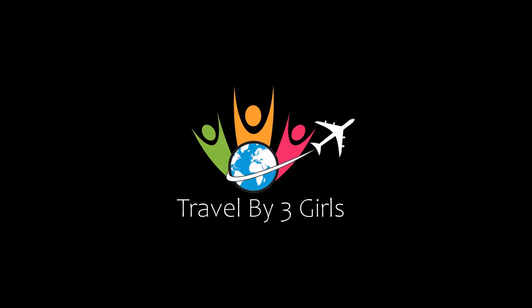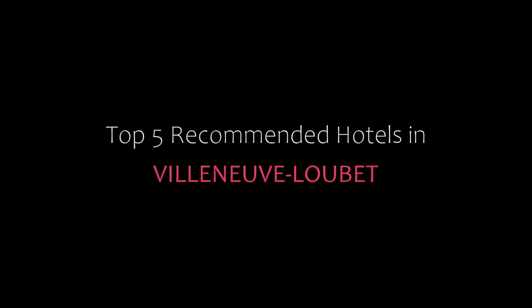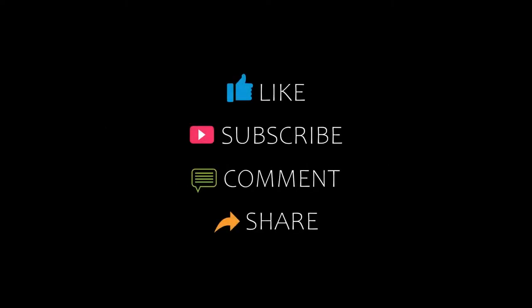Dear guys, welcome back to my YouTube channel and now you are watching a new video of top recommended hotels. Please subscribe to my channel and don't forget to like, share and comment. Let's start the video.